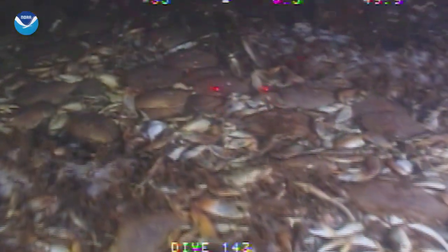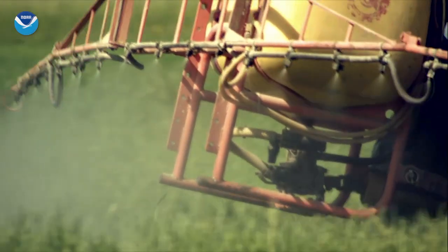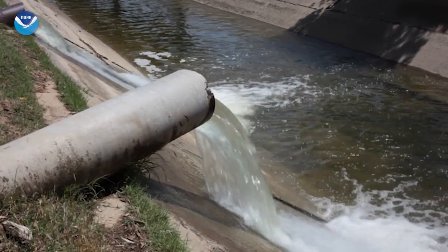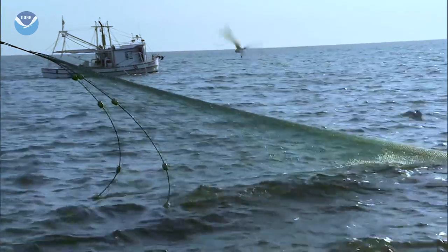When the water reaches this hypoxic state, fish and shrimp leave the area, and anything that can't escape — like crabs, worms, and clams — die. If the amount of pollution entering the Gulf isn't reduced, the Dead Zone will continue to wreak havoc on the ecosystem and threaten some of the most productive fisheries in the world.